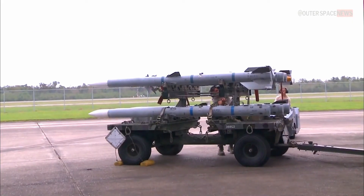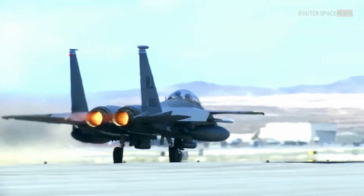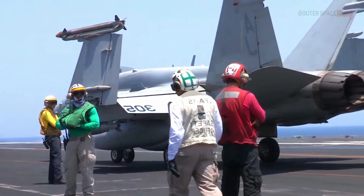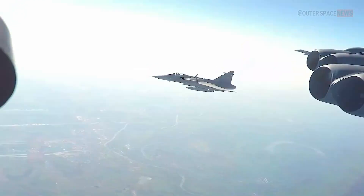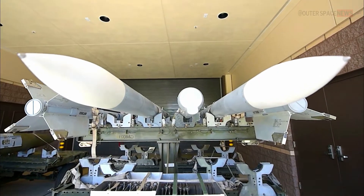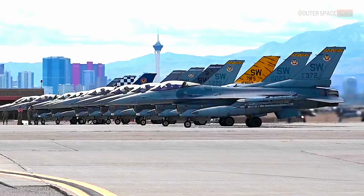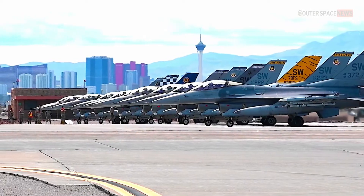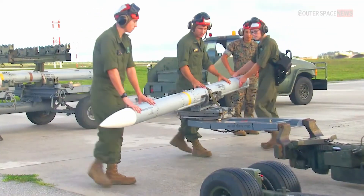The AIM-120 AMRAAM can be launched from a variety of military aircraft, including the F-15 Eagle, F-16 Fighting Falcon, F/A-18 Hornet, F/A-18F Super Hornet, F-22 Raptor, F-35 Lightning II, Eurofighter Typhoon, JAS-39 Gripen, and Tornado. In addition, some ground-based air defense systems can also launch the AMRAAM. Its compatibility with multiple platforms has contributed to its wide popularity among air forces around the world.